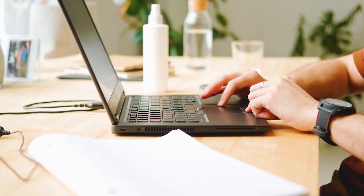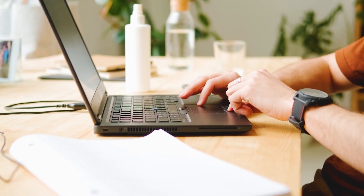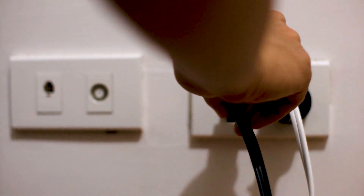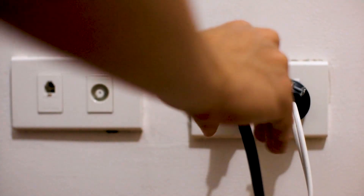If hitting the reset button doesn't work, then let's go on to this next method, and that's to find the router that is giving you Wi-Fi and go ahead and unplug the power to that for 60 seconds. Then plug it back in. If that doesn't work, let's go ahead and move on to the next method.